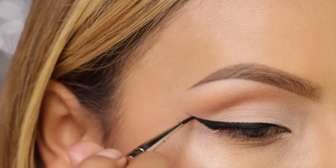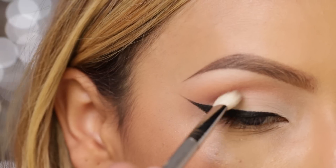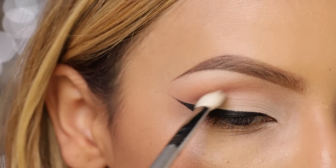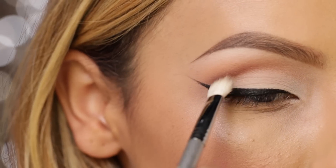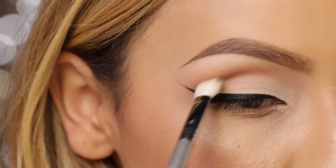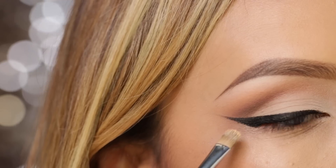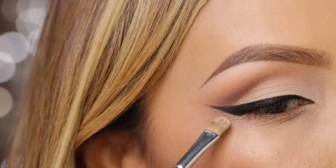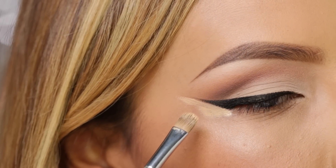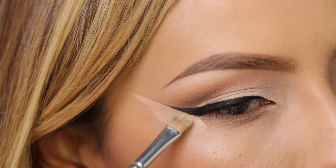After we've created the wing, now we really want to define the outer crease. I'm going to use MAC Cross Cultural — any matte brown shadow works for this look — and I'm just using a Sigma blending brush, lightly applying this to the outer corner of the crease. Now here's one of my tricks: after I'm done with everything, I grab my concealer and a concealer brush, outline the outer part of my liner, and pull it up. This makes your liner look really sharp and the edges of your eyeshadow look really clean.